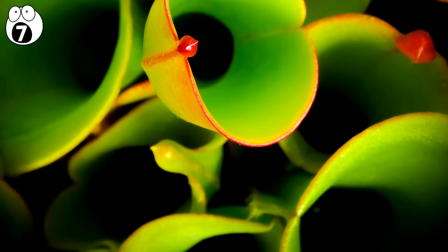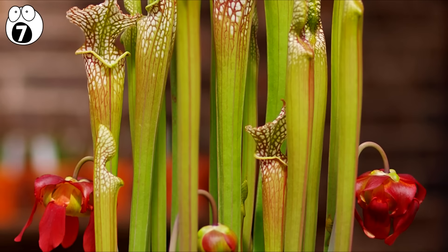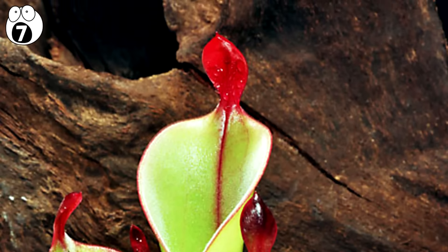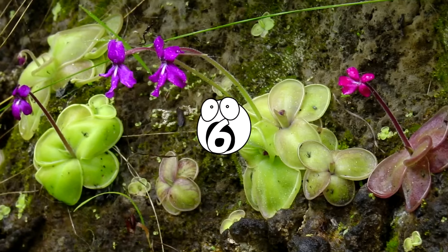Much like the Saracenia, it digests plants with the help of bacteria after the prey has fallen and drowned in its water. The interesting thing about this genus of plants is that only one species can produce its own bacteria, so the others need the help of symbiotic bacteria to digest insects. Number 6.